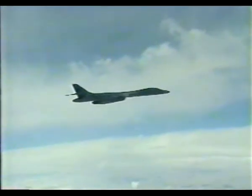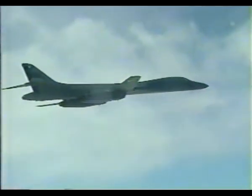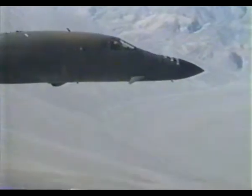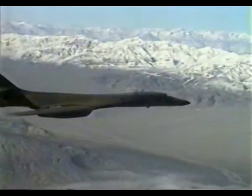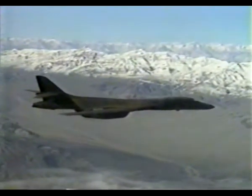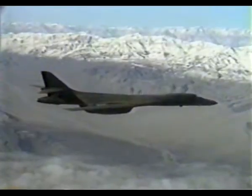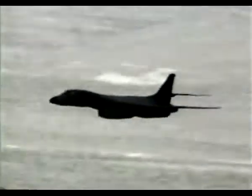The B-1's payload is meant to strike at the very heart of the enemy's war machine — munitions factories, command centers, bunkers. Targets typically located deep behind enemy lines. Usually if we go into a target area, the target area is going to be saturated — not only ground threats, but air-to-air threats. So this is where things start getting a little intense.